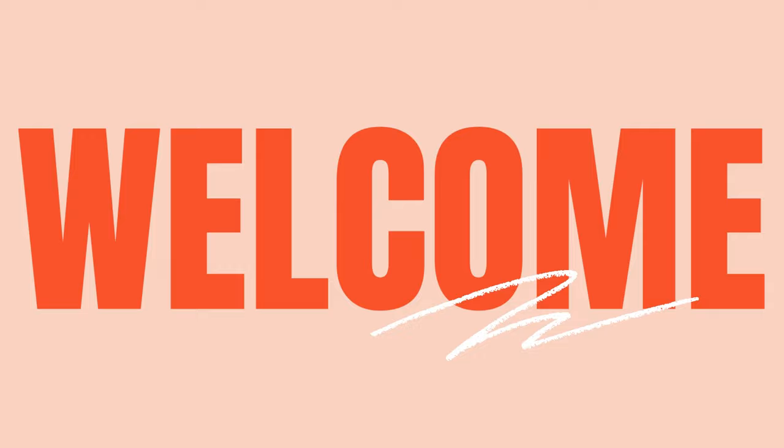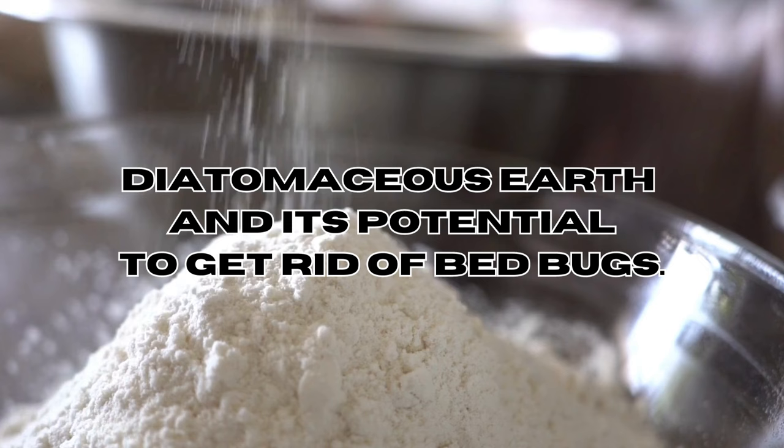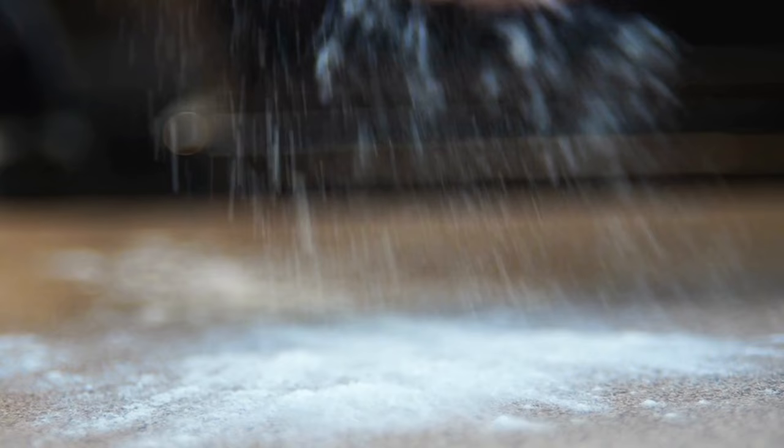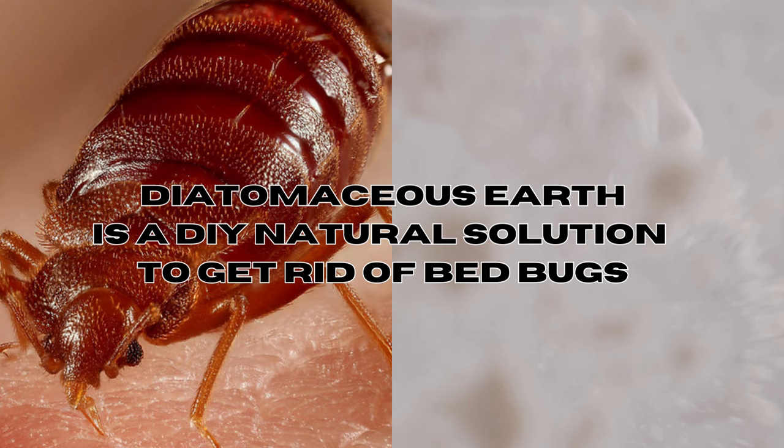Hi everyone, and welcome back to our channel. Today I want to share an amazing tip for dealing with bed bugs: diatomaceous earth. If you've ever looked into DIY solutions to bed bugs, you've likely seen a lot of mentions of diatomaceous earth. It's often talked about online as a fast and chemical-free method to eliminate bed bugs, but does it truly live up to the claims? Let's find out together.